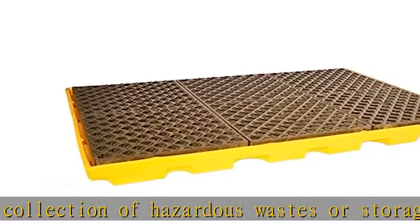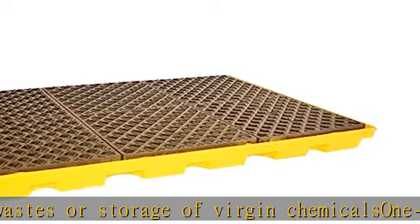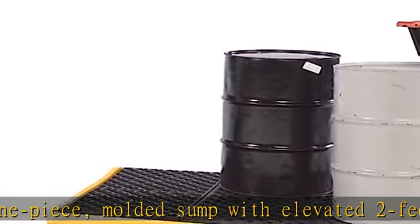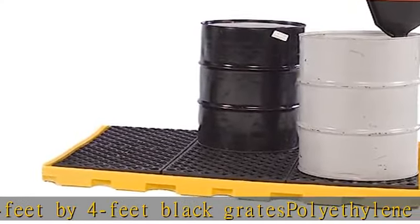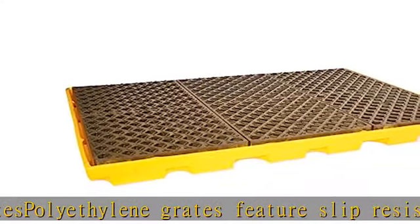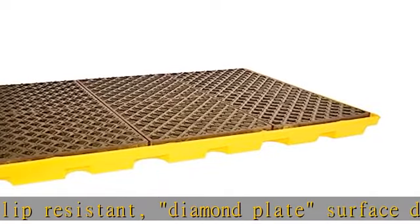Designed for use with a spill deck loading ramp. Check the description to get this product today at the best price.